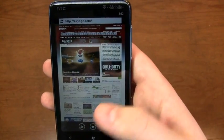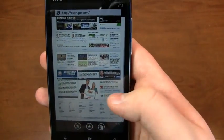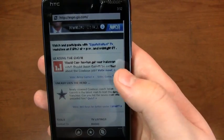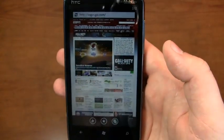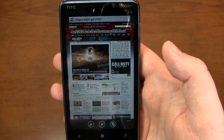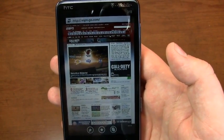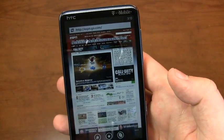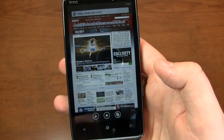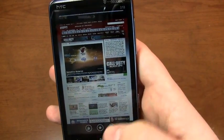Here's ESPN. You can see some of the non-Flash material on the display. Great web browsing experience. If you need Flash, this isn't the operating system for you right now, at least. But if you don't need Flash or you're okay skipping it for now, it rivals iOS for the best browsing experience on the market right now.